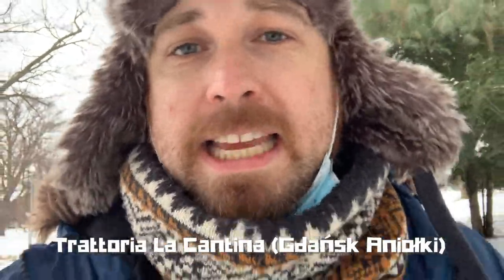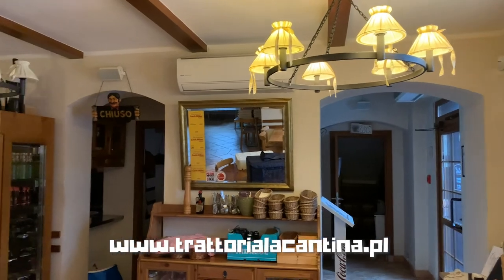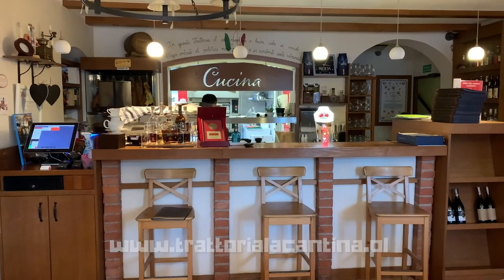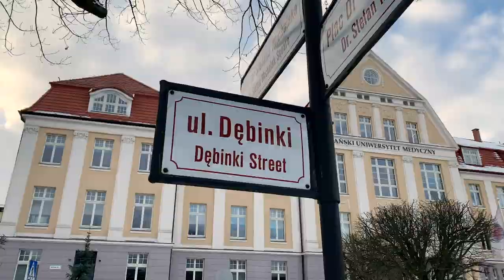But for Foodie Friday today we are not going to Stocznia or to Old Town — we're going that way to Gdańsk Wrzeszcz. Today's recommendation comes from one Peter Daniels, and Peter has recommended Trattoria La Cantina. I'm assuming it's Italian by the sound of it. I haven't read up too much on it — I'm going to rock up there and just see what the menu looks like, be discreet about it, because of course we have to do reviews and give honest opinions about food.